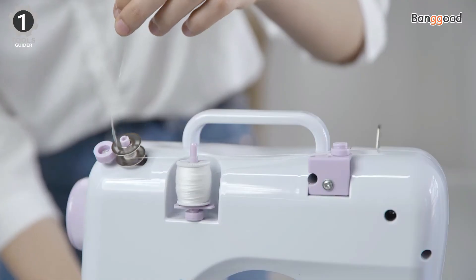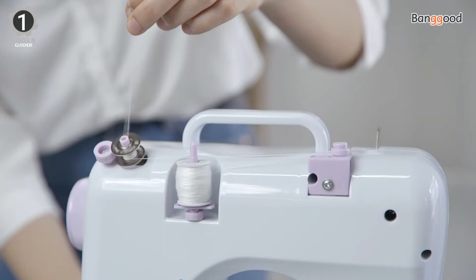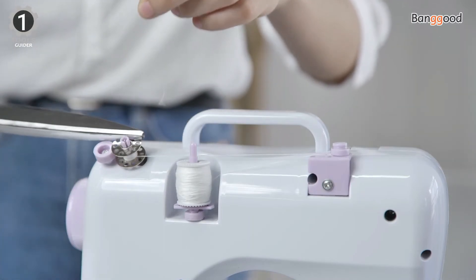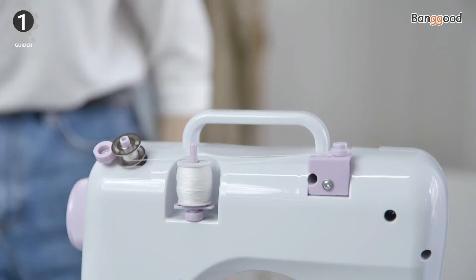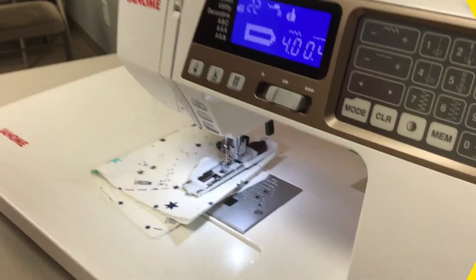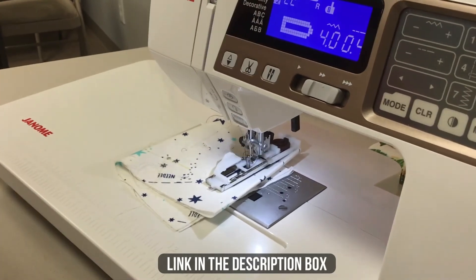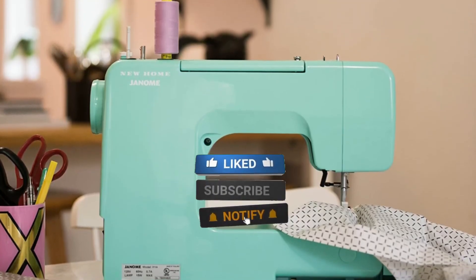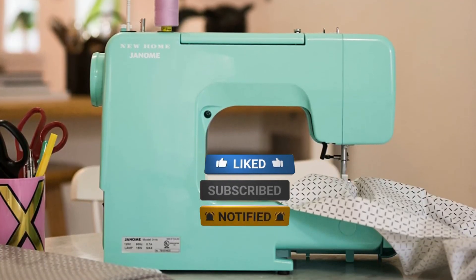All in all, this portable pick will undoubtedly get the job done and check several boxes. However, if you're a beginner, you may want to look into other options, as navigating the quirks of this machine and the user manual can be a little tricky. Make sure to check the description box for all the links mentioned. Don't forget to hit the subscribe button — we will be back with more videos soon.